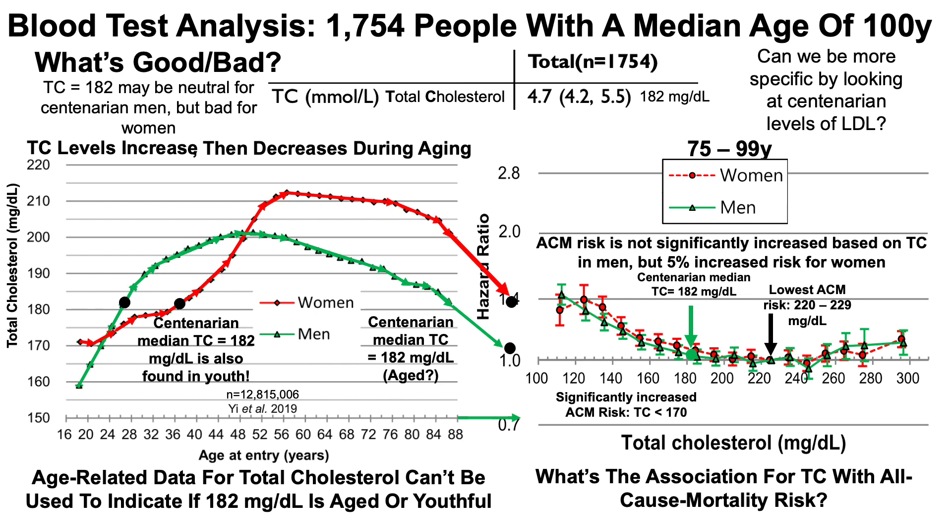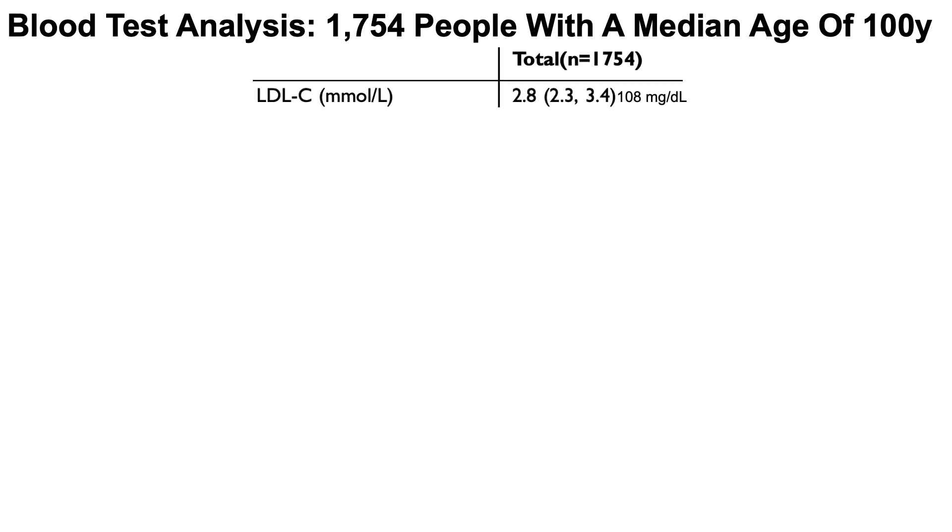Can we be more specific by looking at centenarian levels of LDL? In part one we looked at HDL and triglycerides — triglycerides can be used as a proxy for VLDL — so all that's left for the total cholesterol story is LDL. The median LDL for the centenarians was 2.8 millimolar, equivalent to 108 milligrams per deciliter.